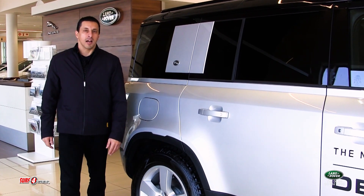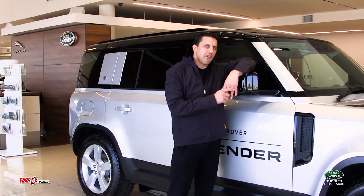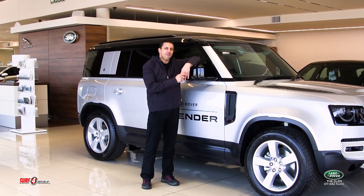We know you've been waiting a long time to see what is globally renowned as one of the greatest icons of both British engineering and British heritage, which is why we're at Land Rover the Glen to review the new Land Rover Defender 110 4x4.